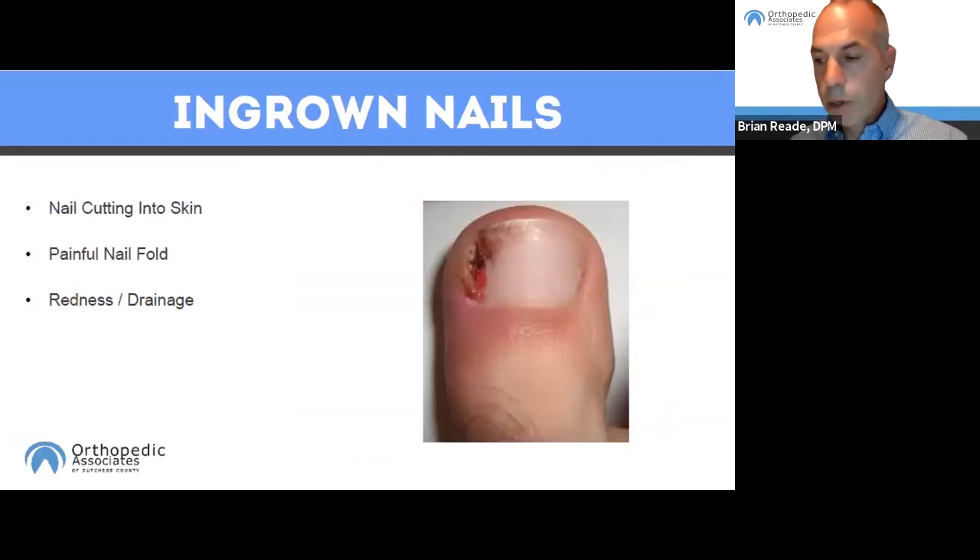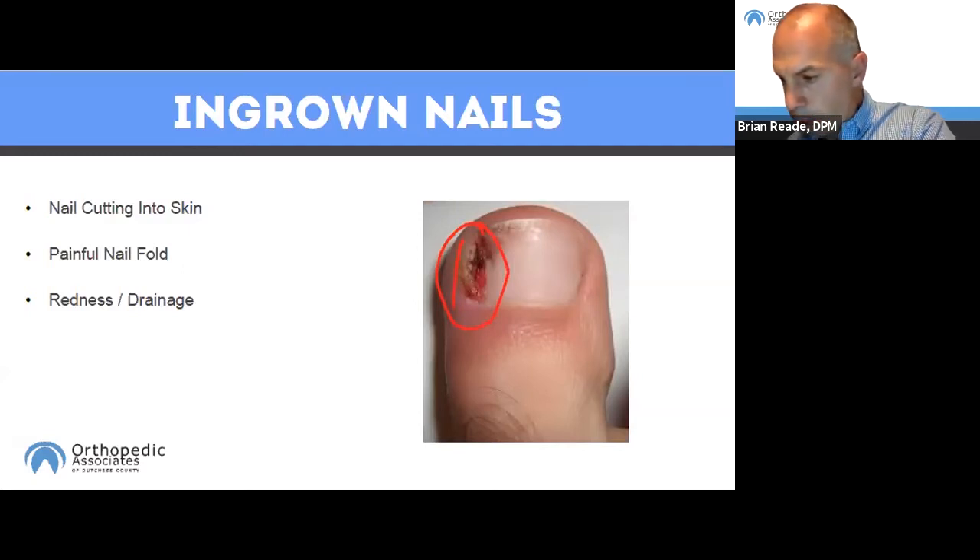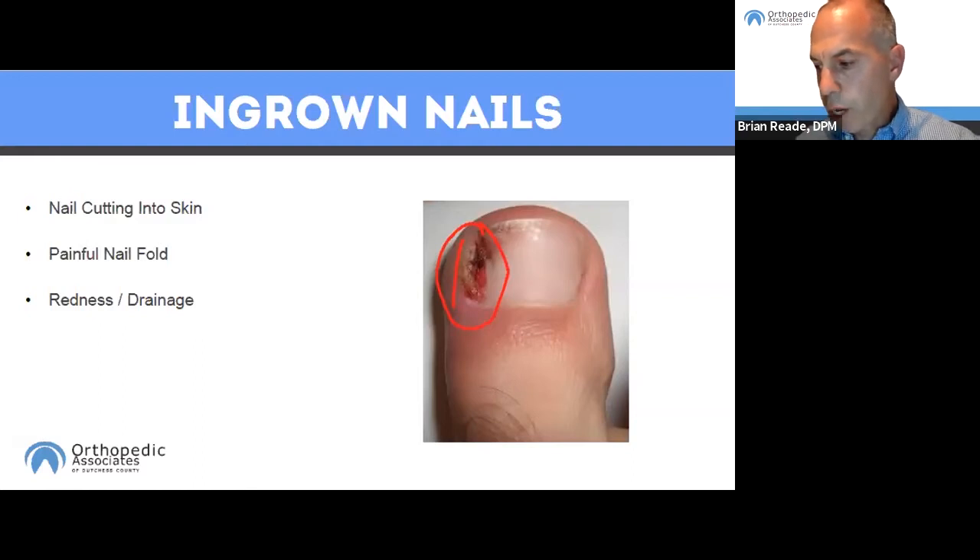Ingrown nails occur when a nail is curved and grows into the skin, usually at the nail border. This digging into the nail irritates the skin, creating pain, redness, swelling, and warmth. The red nail border is typically very painful to direct touch but usually doesn't hurt when not touched — banging it or pressure from shoe gear is very painful. We see this a lot in the summer with increased activities like kicking, soccer, and hiking — any time there's a lot of repetitive pressure on the toes.